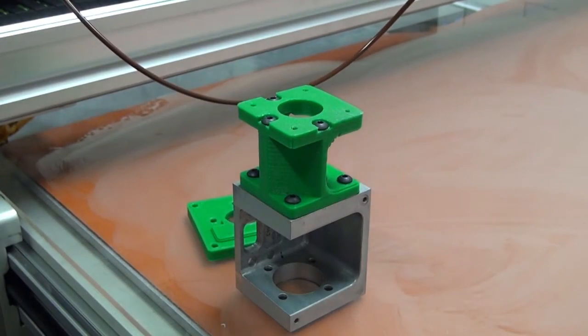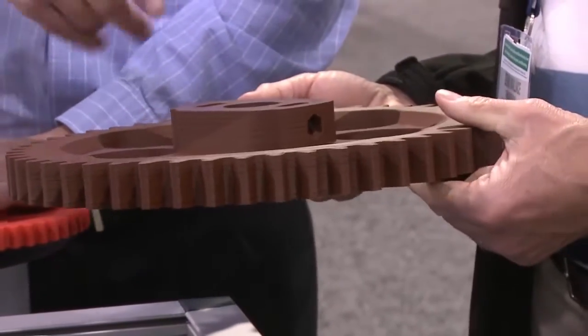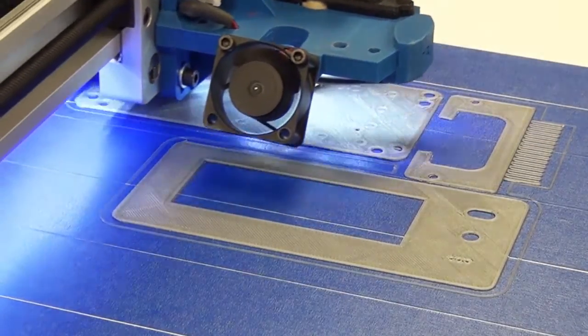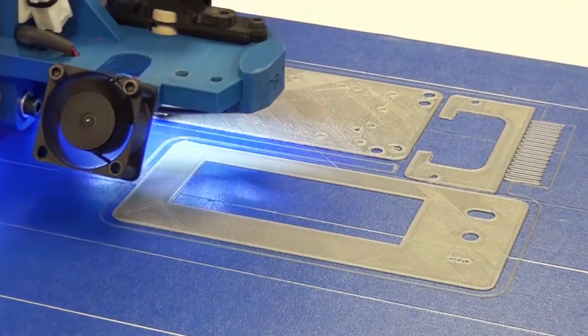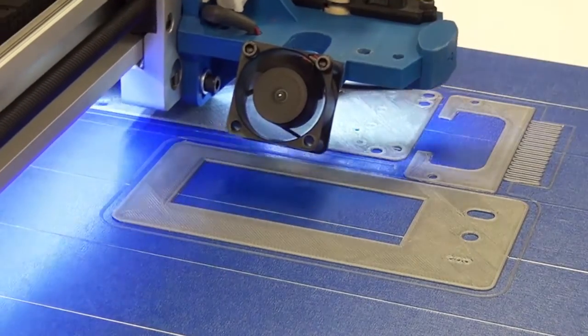What we can do now with a 3D printer is actually go through several design iterations per day. We really like to get our hands on the part. Does it function the way that we want? Is marketing happy with it? So before we invest our money and time into a part, we can hand it through the whole company and get everyone's input instantly and make those changes immediately.